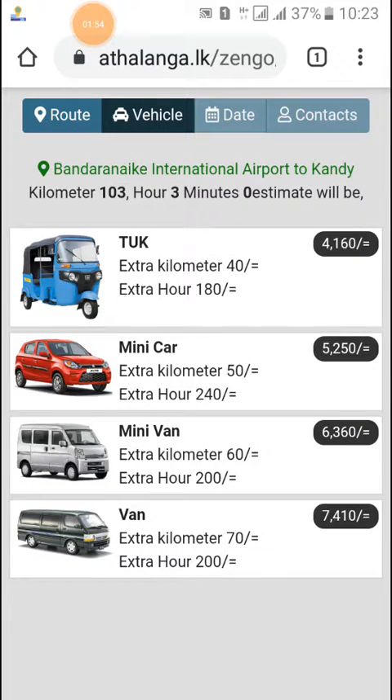Wonderful! Within a couple of seconds it has already generated four categories of vehicles with their estimates. It also describes the distance, estimated travel time, and the estimated cost for each vehicle category. It's very simple and all the information is right at your fingertips.